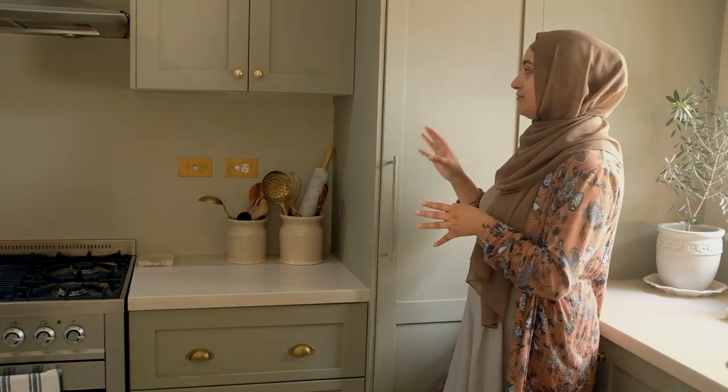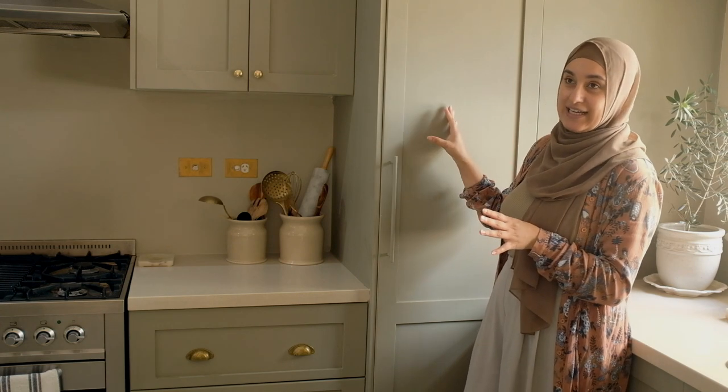Hey everyone, welcome back to my channel. If you're new here, my name is Amira and for today's video we are going to tackle organizing this cabinet here.